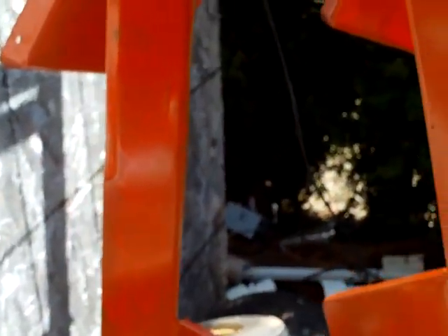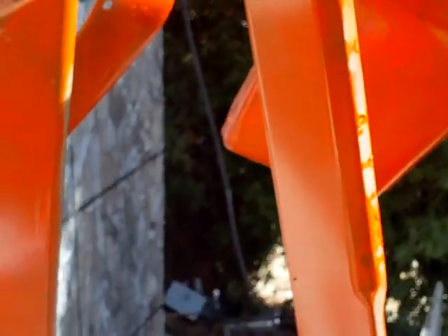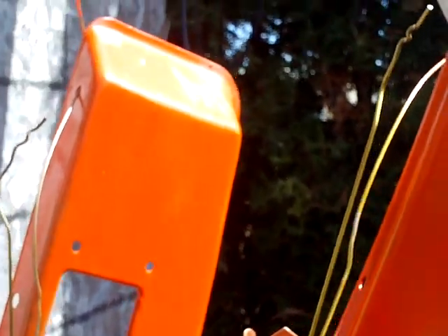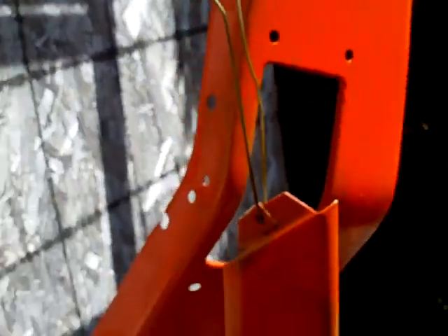I painted the front fenders and the rear fenders for the tractor, for the Craftsman, and it turned out not too bad. A little bit of runs, but I'm going to have to sand them a bit and put another coat on. The orange is not covering very well — wait until I show you the black parts I've done already. Yeah, it's not covering well at all.